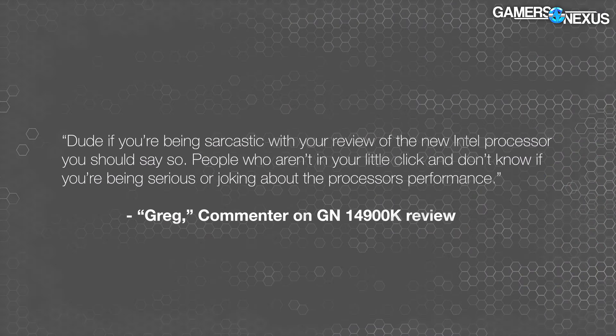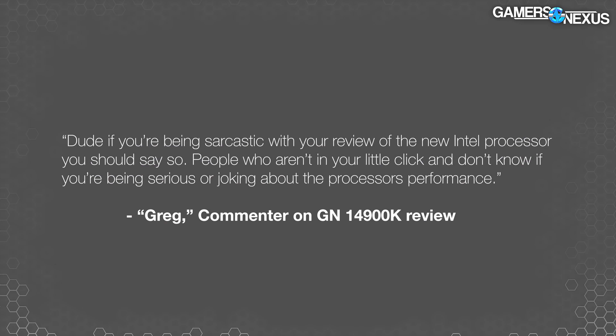Today we're reviewing the 14600K. Wait a minute, my commenter senses are tingling. If you're being sarcastic with your review of the new Intel processor, you should say so.